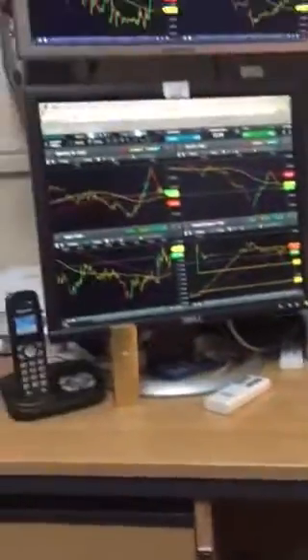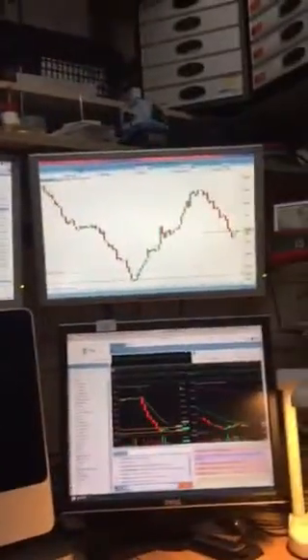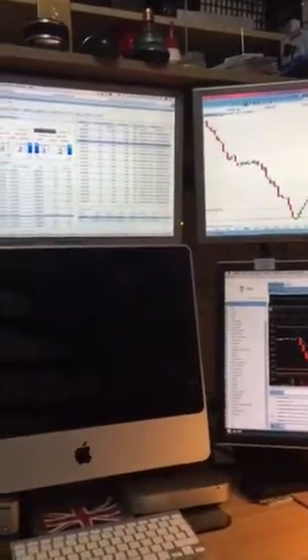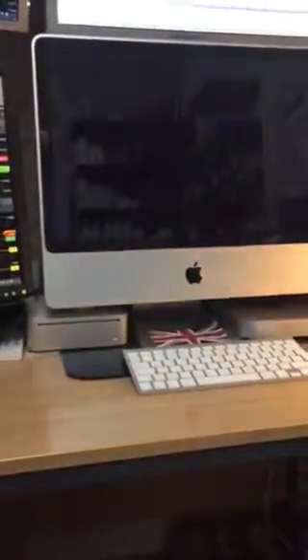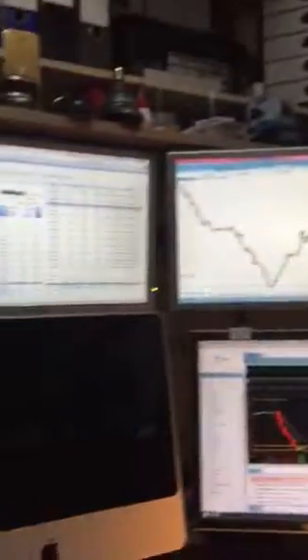I've got a Mac mini from 2009 connected to those two monitors, and a 2014 Mac mini connected to those two on the top. The monitor stand I have is quite an expensive one — it was over 400 or 500 dollars a few years ago — but it's very, very good. I've got three monitors connected on there.